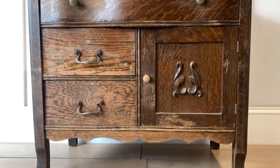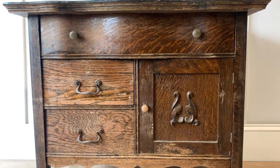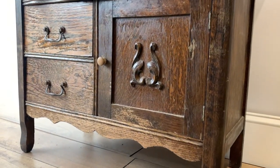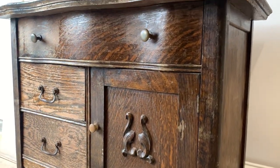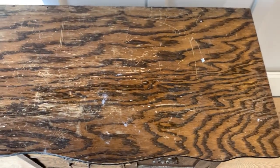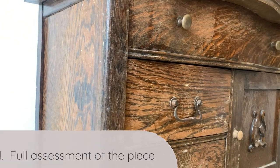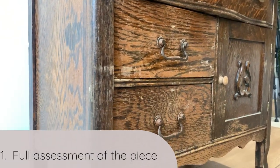My neighbor asked me to refinish this piece and if I had to take a guess, I would say that it used to be a washstand. Here comes tip number one in having a successful furniture refinishing experience, and that is to fully assess your piece.